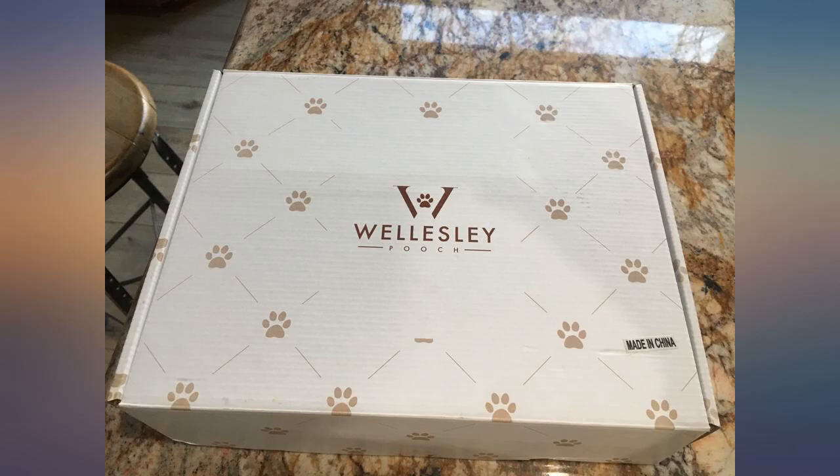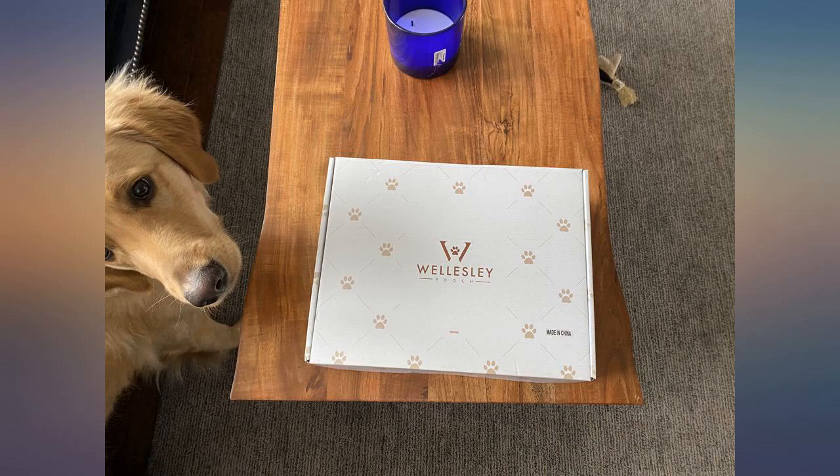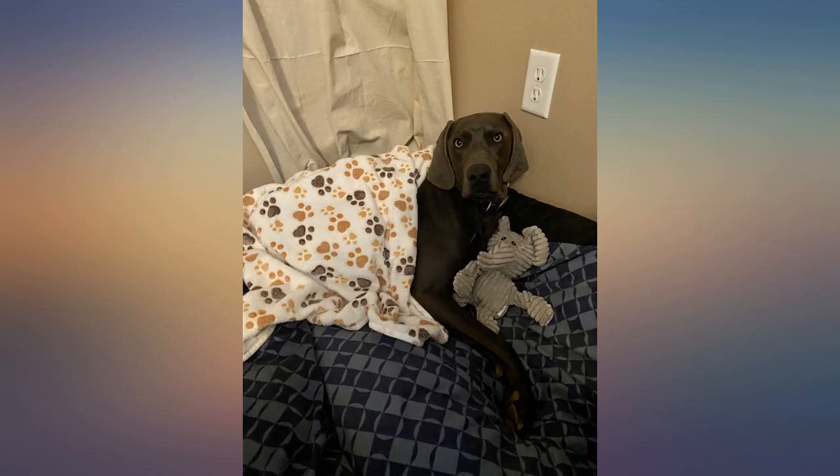I bought this as a gift and was pleased by the packaging and how it arrived. I didn't even need to wrap it. Beautiful packaging — this would make a great gift for Fido's birthday or welcoming a dog into your family.